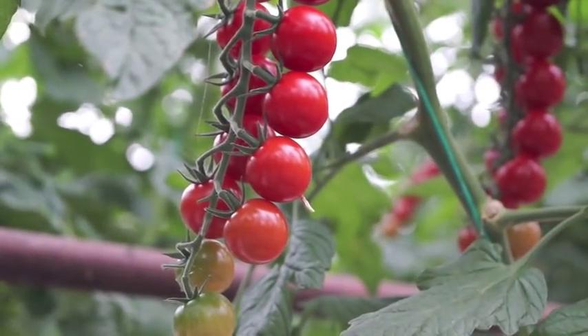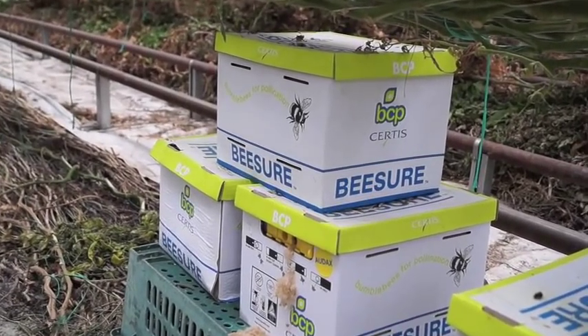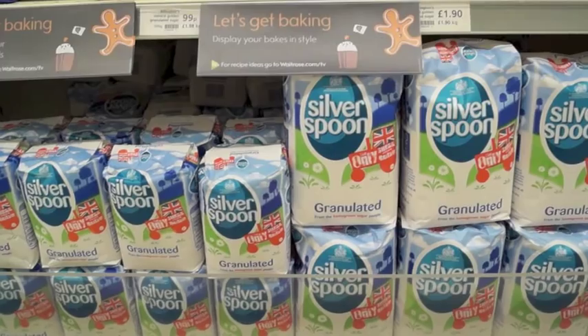Alongside that we're capturing all of the water from the roofs and using that to water our tomatoes. We use natural controls on site alongside the British bee to pollinate all of our flowers. Here's a fantastic row of cherry vine tomatoes and here they are in the pack.